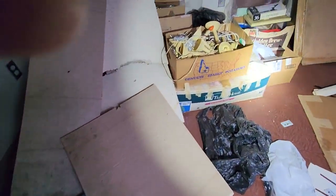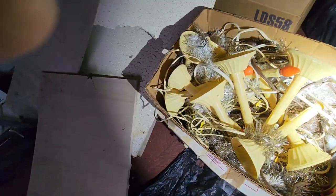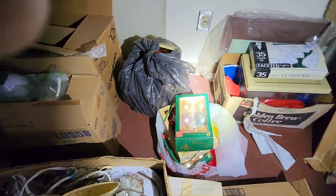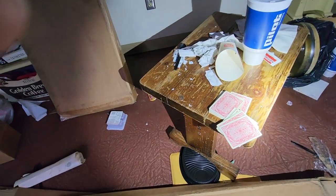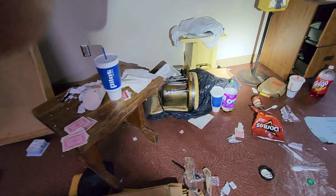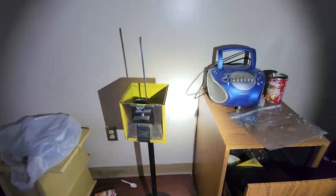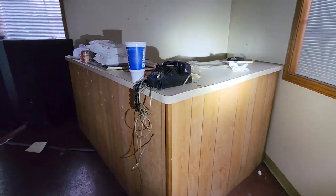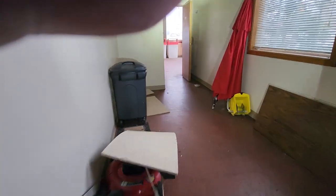And then we've got some Christmas decorations back here, some tinsel and some decorations. You can play cards if you like — got a deck of cards. A candy vending machine with no candy in it, though, that's too bad. I think that's going to be about it for the ice cream shop, guys.